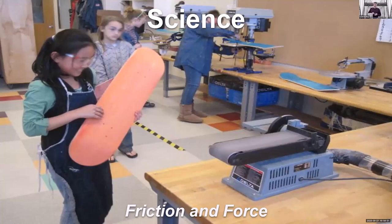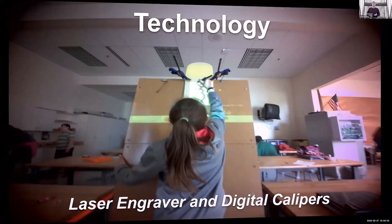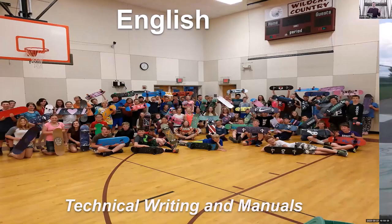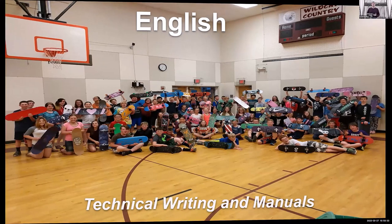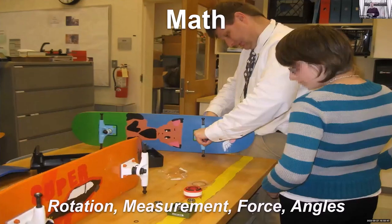In this program we're covering all of STEAM. We're doing science: friction and force. We're doing technology: laser engraver, digital calipers, video editing, asynchronous learning tools. We're doing engineering and construction: how seven layers of laminated maple are stronger than a single piece of wood, how wheels and bearings are made, how safety equipment works. We do English: technical reading and writing in manuals, reading diagrams. We definitely do art: shapes, colors, spatial reasoning, how different materials work together like poly versus paint. And we're doing math: rotation, measurement, force, and angles.